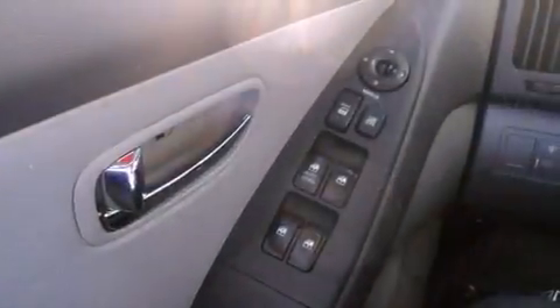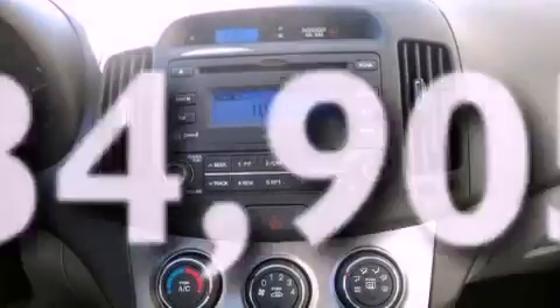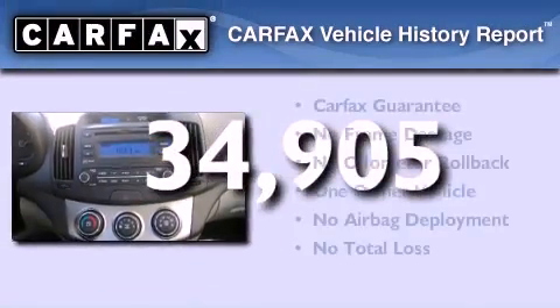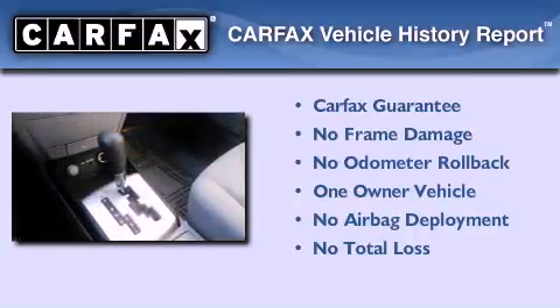Additional features include rear impact crumple zones, air conditioning, and this vehicle has less than 35,000 miles. This Hyundai has had only one owner and it qualifies for the Carfax buyback guarantee.